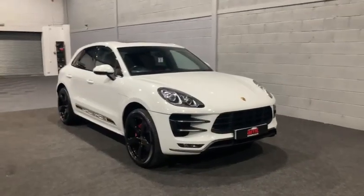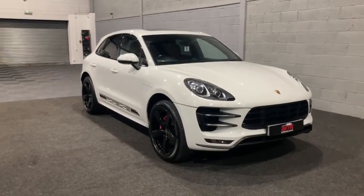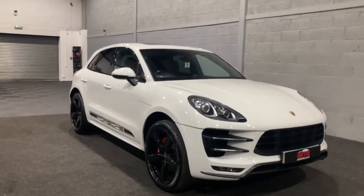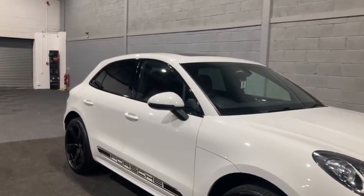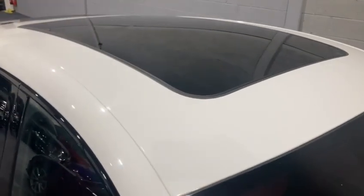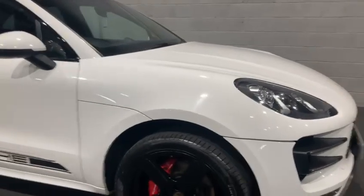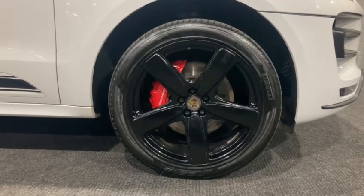Absolutely stunning. As you can see it's finished in white paintwork. We have a stunning contrast with the 21-inch Sport Classic alloy wheels, finished in gloss black. We have the decals along the door trims as well as black window trims, privacy glass, and of course the benefit of a stunning sliding panoramic glass sunroof. We also have those stunning red Porsche brake calipers sat behind those 21-inch wheels.